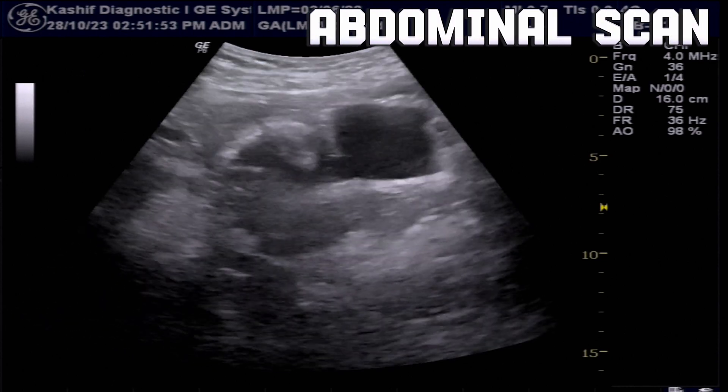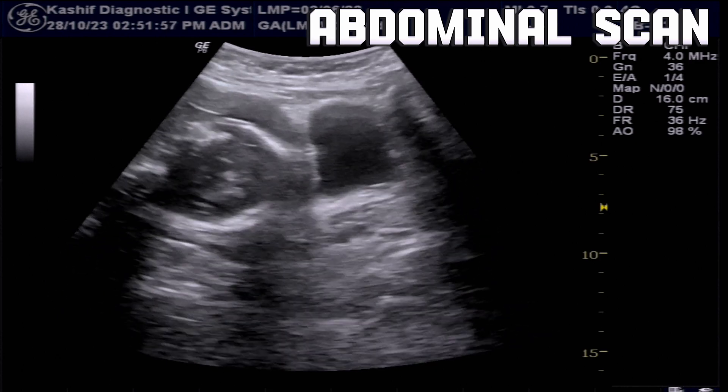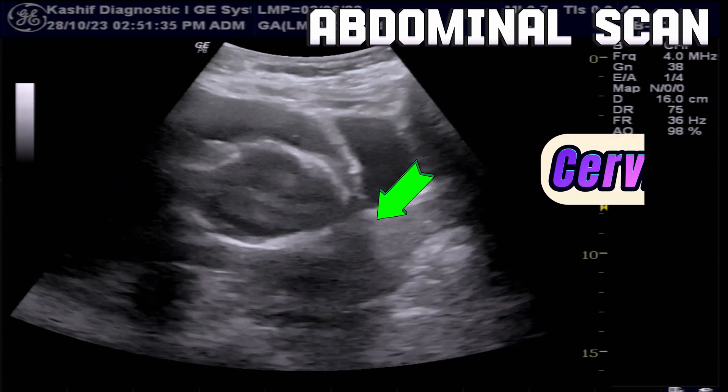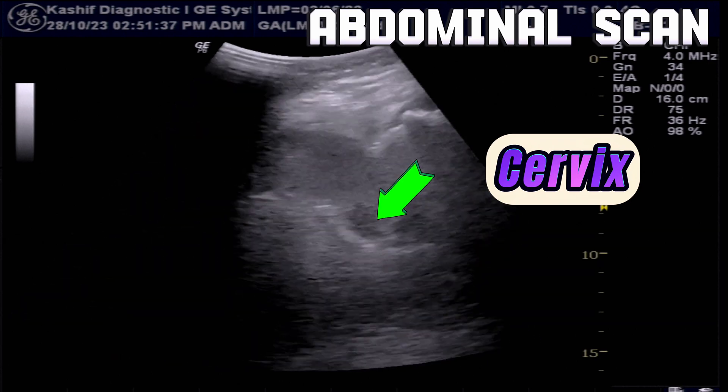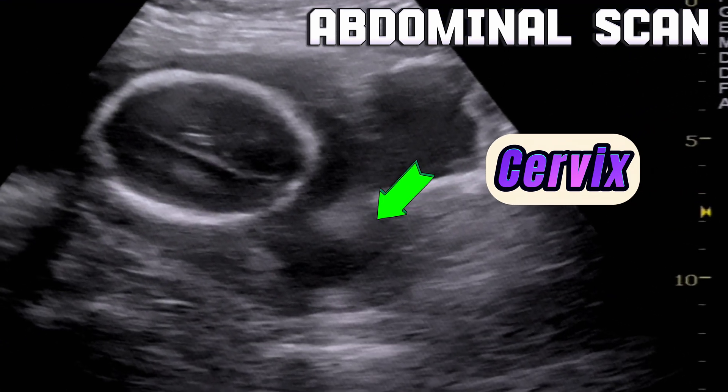The abdominal scan shows a normal fetus at 20 weeks gestational age. The amniotic fluid is normal. The cervix shows a dilated internal os but is not clearly visualized due to an empty bladder and the fetal head.